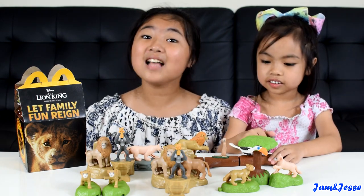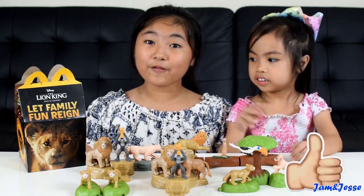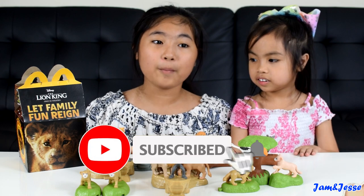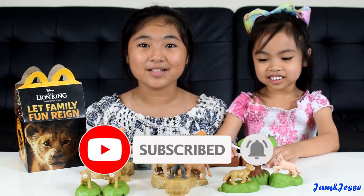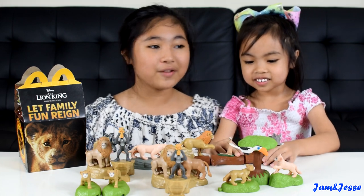So that's it guys! Please like this video, share with your friends, and subscribe to our channel if you haven't already. Please ring that bell so you'll be the first to see our newest videos. Bye guys, thanks for watching — see you in the next video!